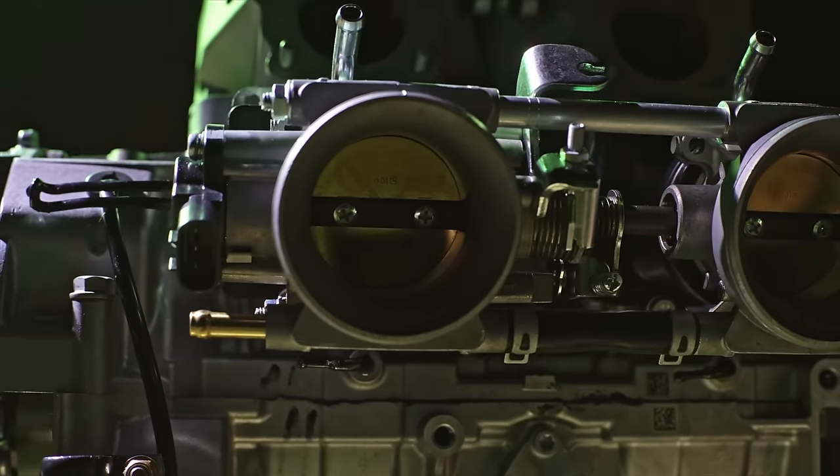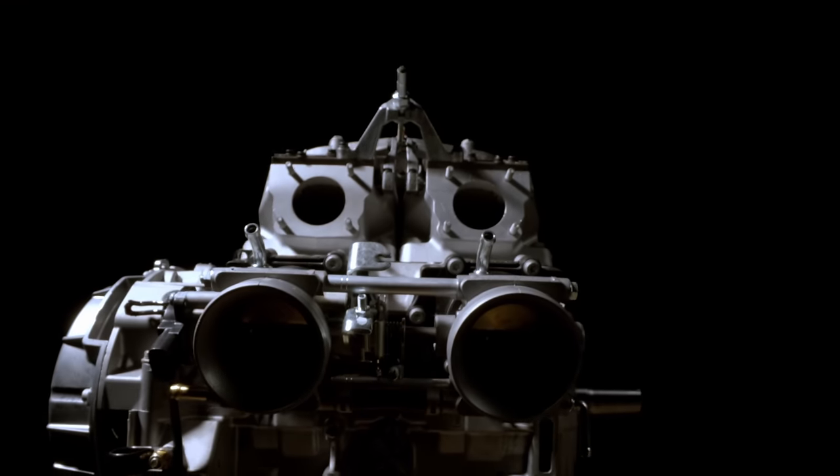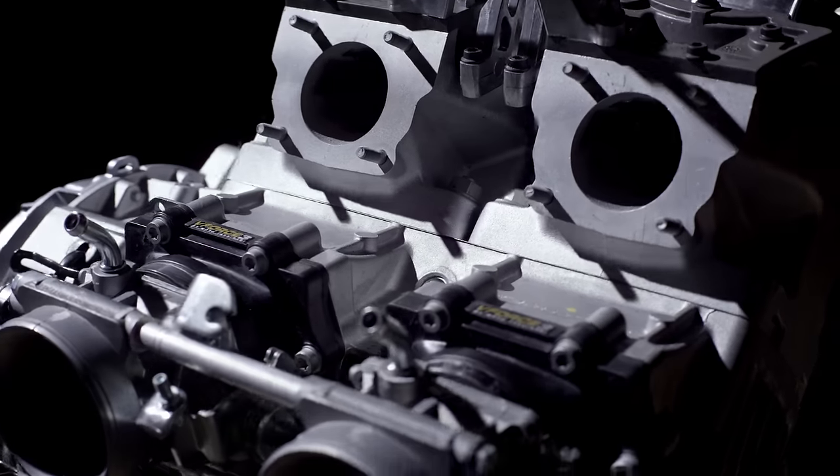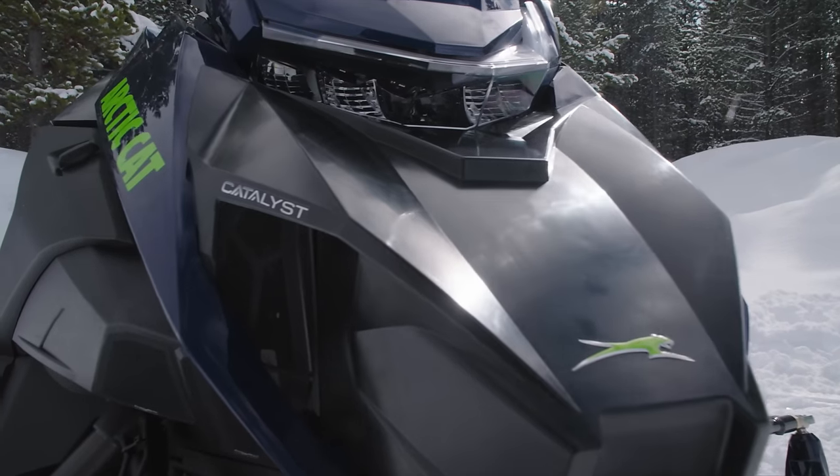This is important because it's the absolute best way to develop a sled. I wanted to go deeper into the development of the motor and find out how it came together, what makes it special, and why developing it alongside the Catalyst chassis was such a huge benefit.